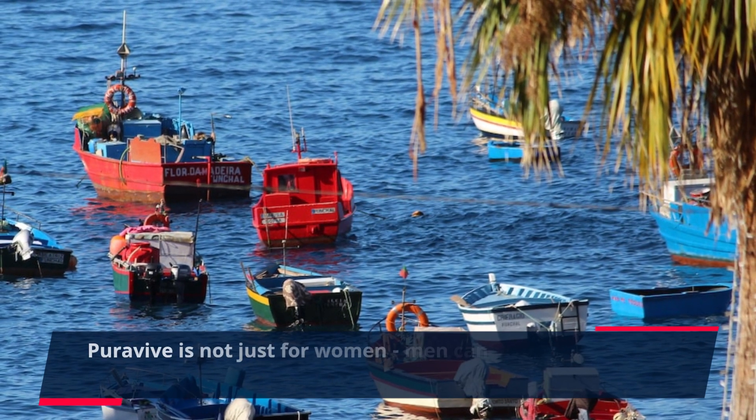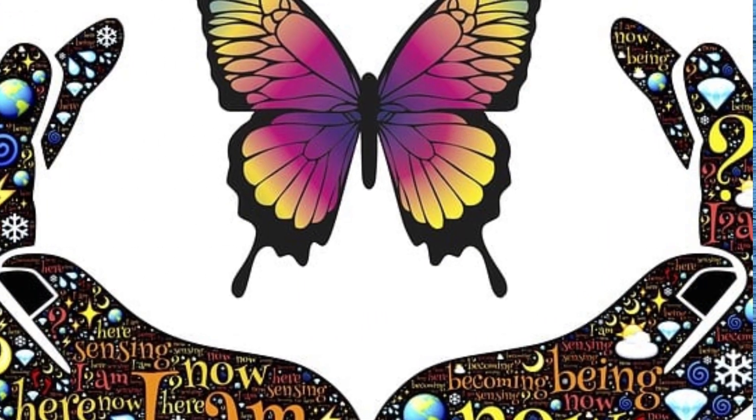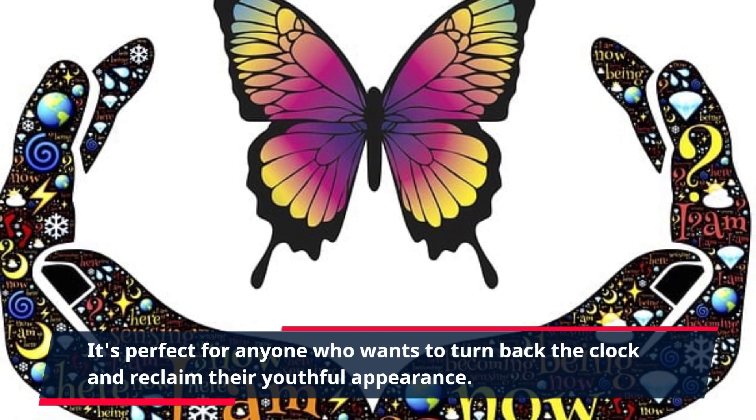PuraVive is not just for women. Men can also benefit from this powerful anti-aging supplement. It's perfect for anyone who wants to turn back the clock and reclaim their youthful appearance.